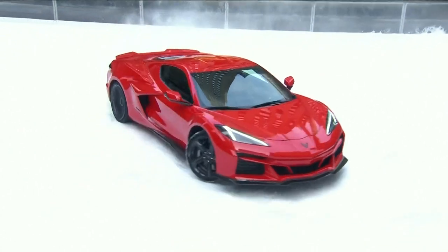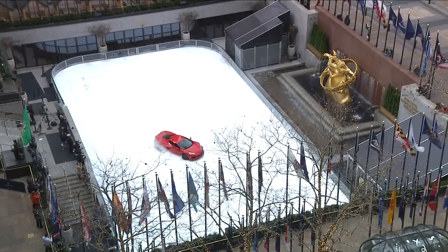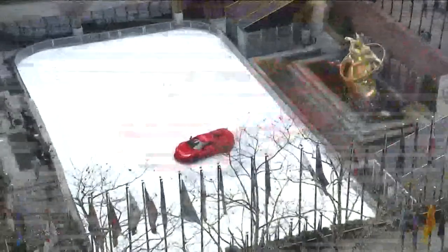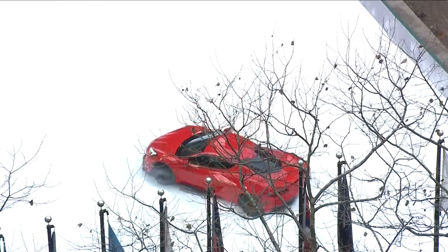We are back with the video you may have seen on the Today Show this morning — the new Corvette hybrid doing donuts on the ice in front of 30 Rock in New York City. Chevrolet officially unveiled it today and announced that it will be available later this year.